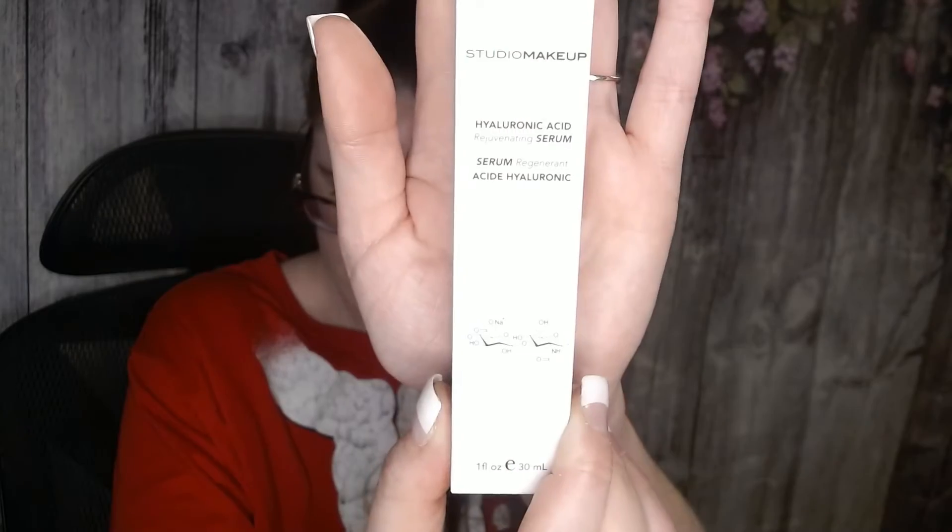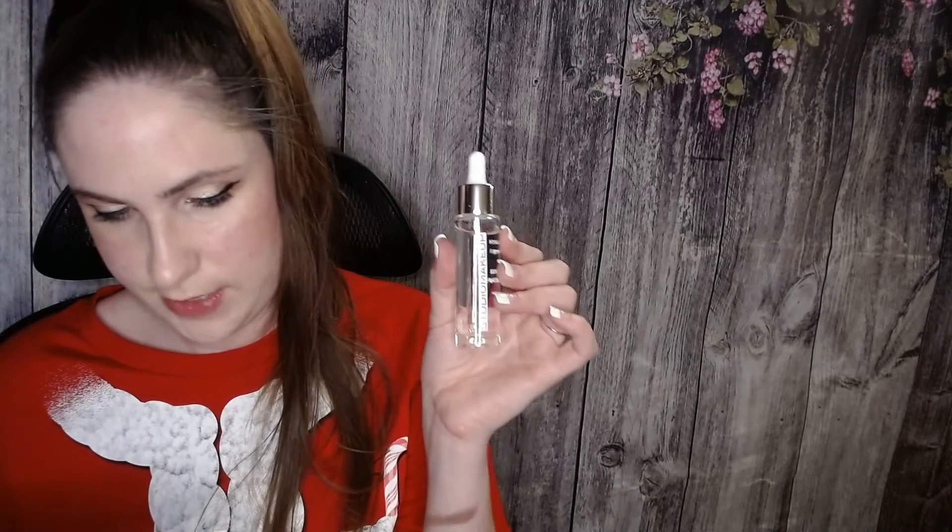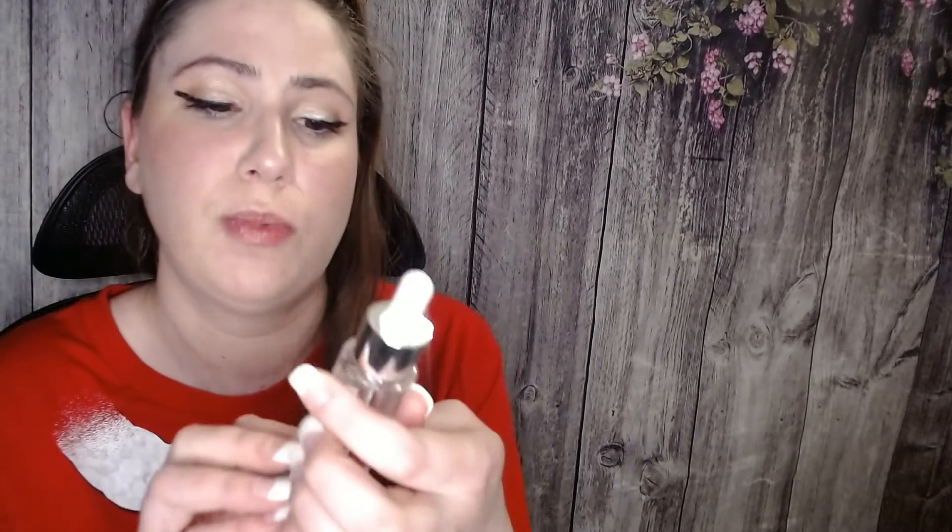Next up is from Studio Makeup — it's a hyaluronic acid rejuvenating serum. For those of you who don't know, hyaluronic acid is really good for helping your skin absorb more moisture from your moisturizers and also to help prevent fine lines and wrinkles. I do like hyaluronic acid. This is a very generous portion. This is valued at $45, which I do believe — it is in a glass bottle. I'm sure it's a nice serum, but I have plenty of serums open right now, including a hyaluronic acid one, so I'm not going to open that just yet.